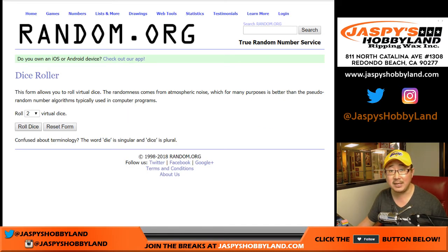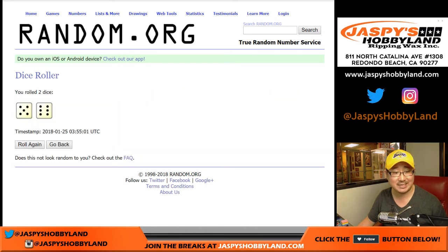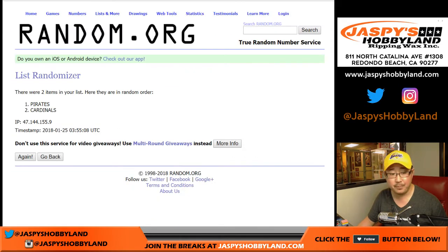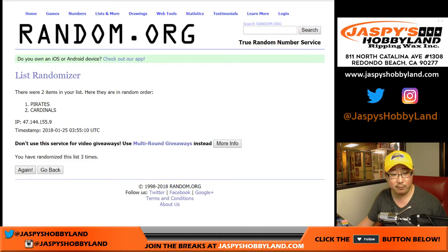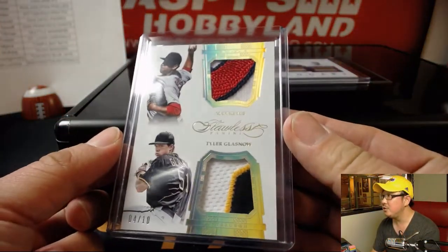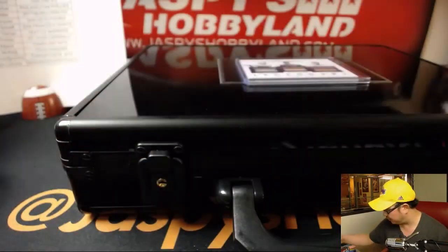Rolling the dice — five and a six, eleven times. The dual relic first — randomizing eleven times. Stays with the Pirates. That goes to Hiller with the Pirates. So you get the 4 out of 10 dual relic. Some nice patches in there too. So a little consolation for you, Hiller.